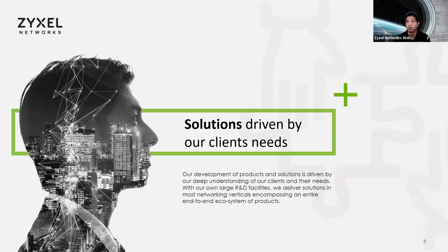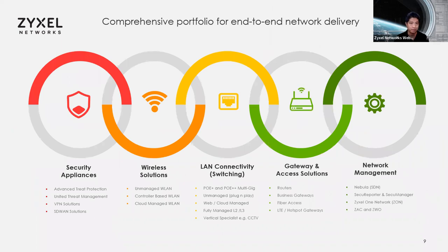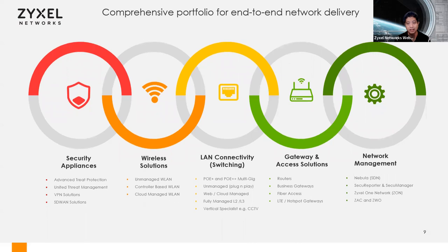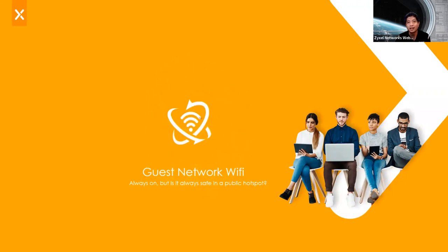We are solutions-driven. We listen to partners like yourself to provide feedback on products, and we have our own R&D resources to design both hardware and software. We're always there to facilitate what you need, what your customers need, and make the overall experience easier. We provide a whole end-to-end comprehensive solution: security appliances, wired technology with fiber, multi-gig, POE, gateway solutions for hotspot terms-of-service capabilities, and the ability to manage it all standalone or in the Nebula Cloud platform. That introduction sets up why Zyxel is a brand you can trust for providing guest network Wi-Fi.